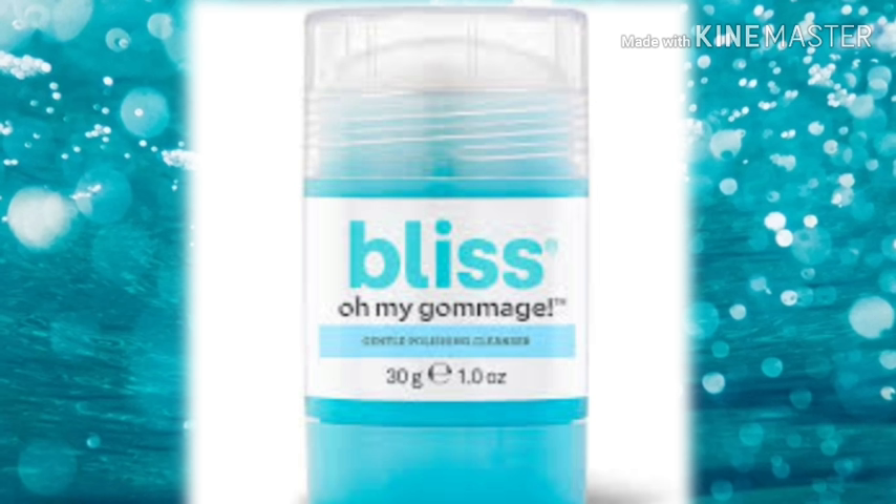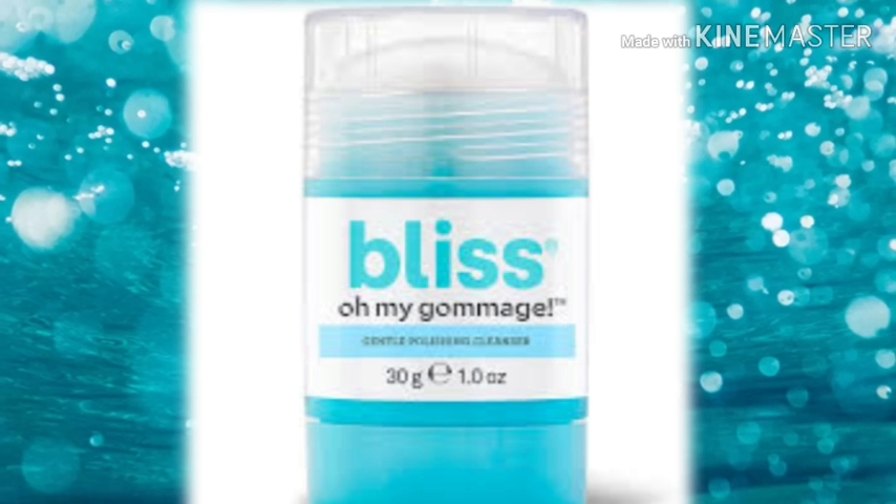Next up is the Bliss Oh My Gosh Gentle Polishing Cleanser. I've never heard of this one, so you're gonna have to tell me how it works if you get it!